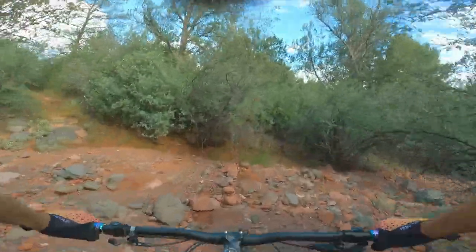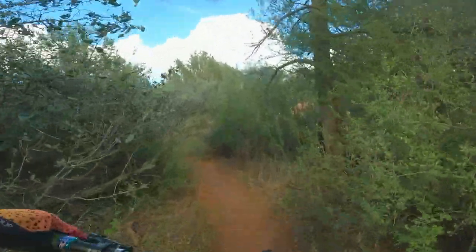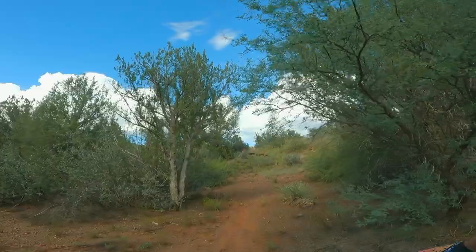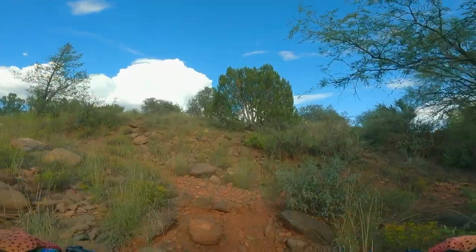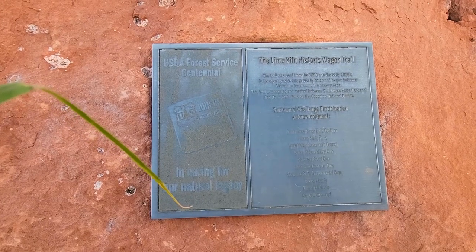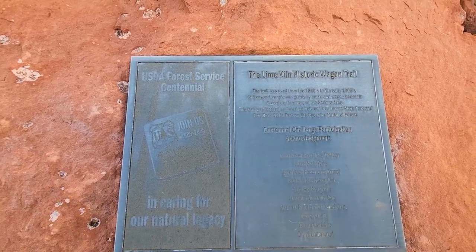We're coming down into here into the creek bed. It's all overgrown, and these spider webs — I can feel them. Wow! That was sick, hope you guys enjoyed that video, see y'all next week. You can take this trail all the way down to Cottonwood — it used to be an old wagon trail. Pretty darn cool.